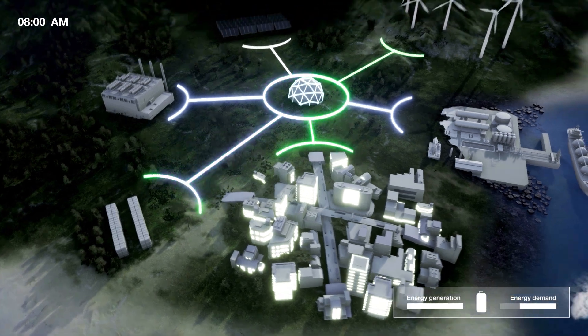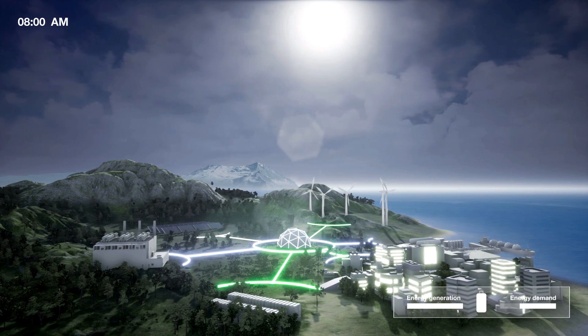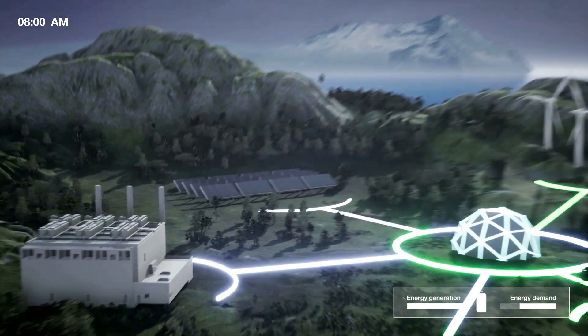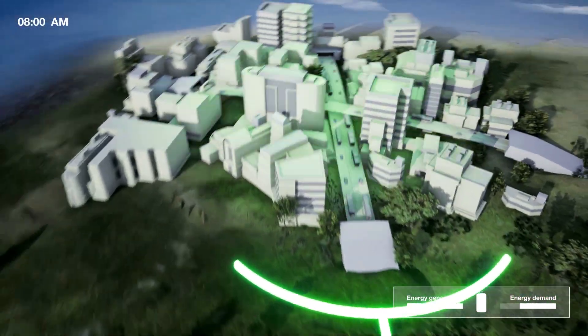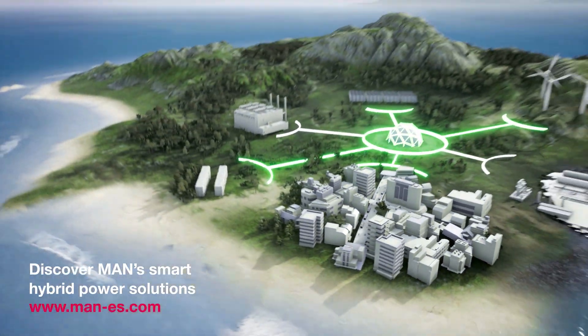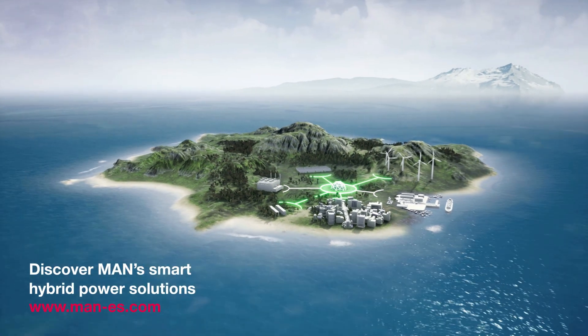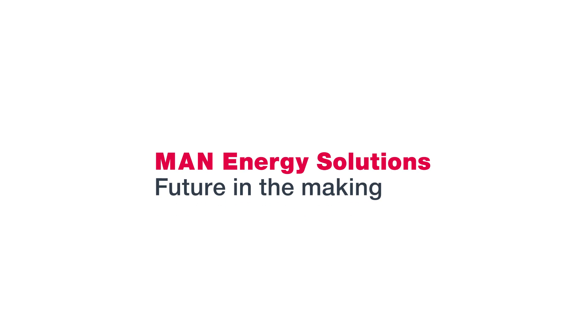Our hybrid power solutions not only combine smart technologies, we also offer full consulting, engineering, procurement, and construction services to cover your needs in the most efficient manner. Wherever you are in the world, ask our experts about MAN Hybrid Power Solutions.